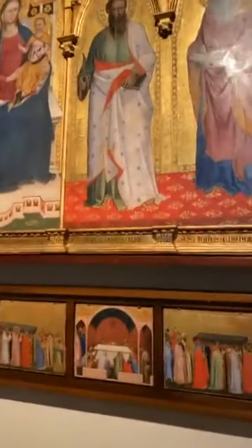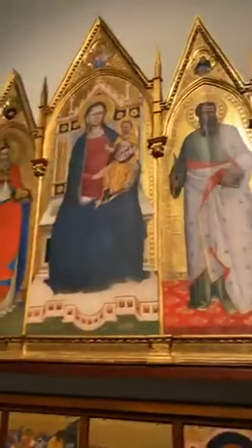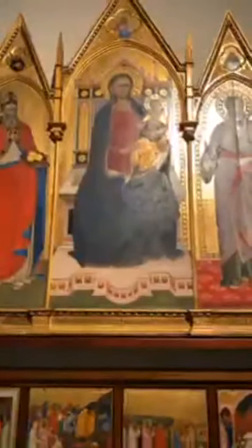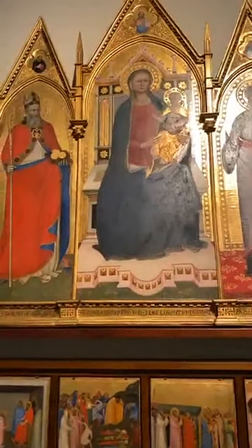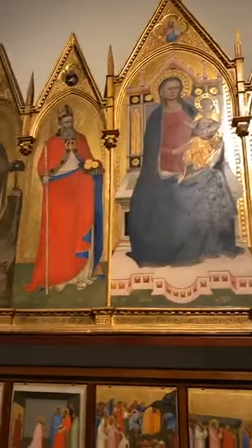This particular piece is from 1371. We have saints holding the symbols of their martyrdom or faith, with a Madonna in the middle — a very common structure for an altarpiece from the Middle Ages. This style is called International Gothic, because no matter where you went in Europe, it all looked pretty much the same.